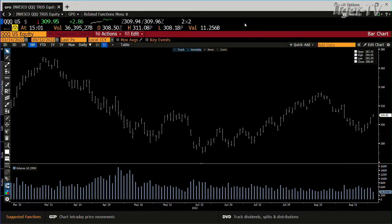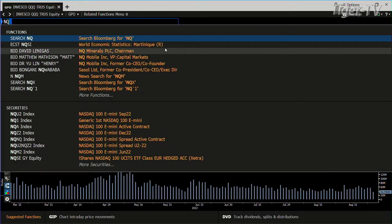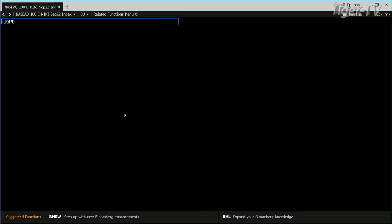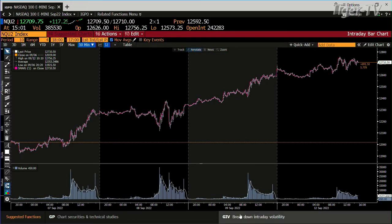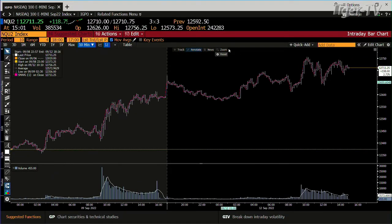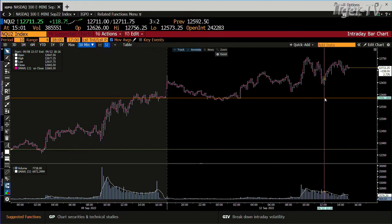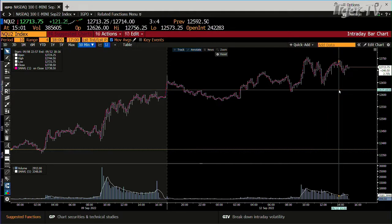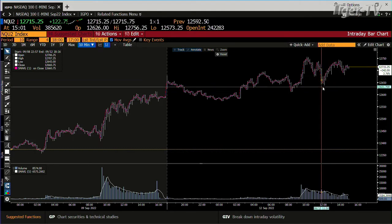Bottom line, you get a nervous market. If we take a look at the NASDAQ futures, when we came down earlier today, what you have down there is a high-volume low. The spike that came down there, we did 77,000 contracts inside the NQs. The last high we just made up here had 29,000. So the probability is that you're going to be back downtown once again as we come into this close.